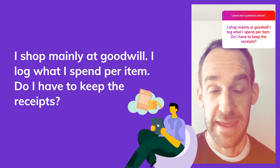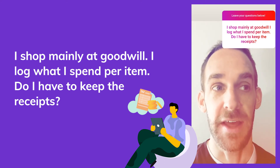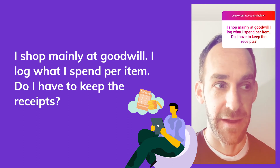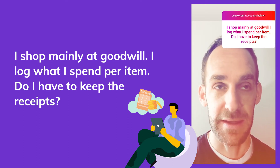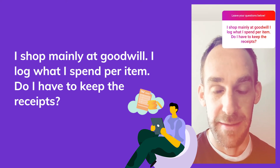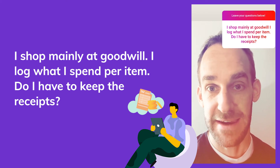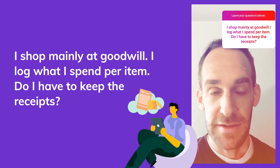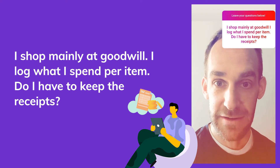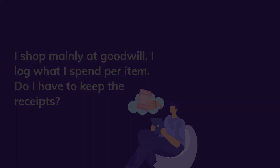The IRS wants you to have both a record and some type of documentary evidence or substantiation. Your logbook is your record — bookkeeping software like Vendoo could also serve as a record. Then they want some type of substantiation backing that up, which is usually a receipt. You should save your receipts, though you don't necessarily have to keep the physical copy — you can scan it or take a picture and save it in a file.